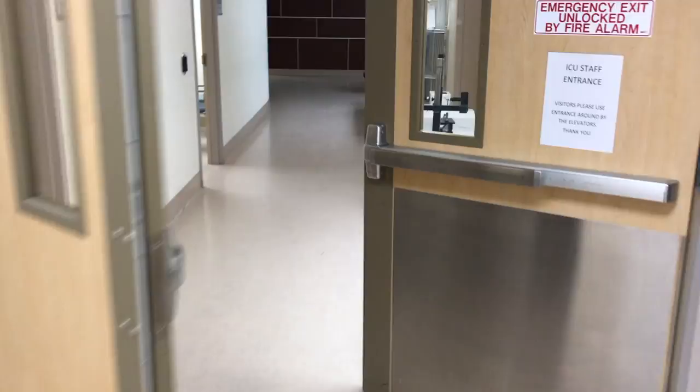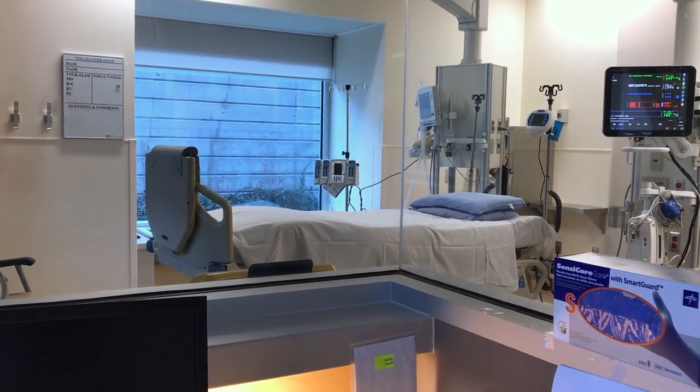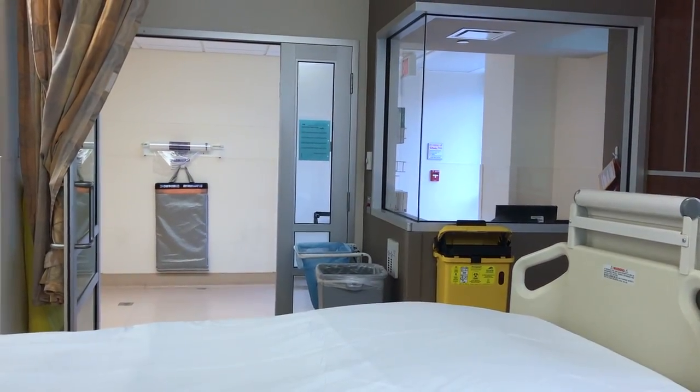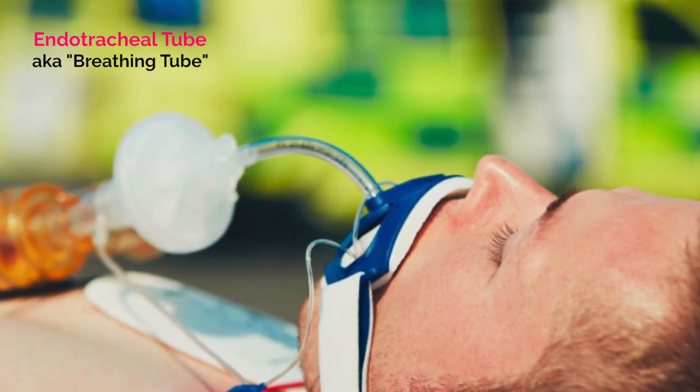In the ICU where I work, you'll walk in and you'll notice there's an area for the nurses to sit outside the room. They can see through the glass and be able to see vital signs, keep an eye on the patient, and see if anything changes. They'll know right away and can go in and help the person. Things you can expect to see would be a tube that's going down their throat, actually going into their airway, and I've got one of them to show you.